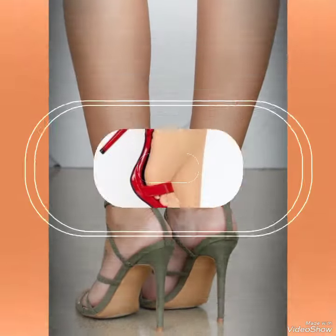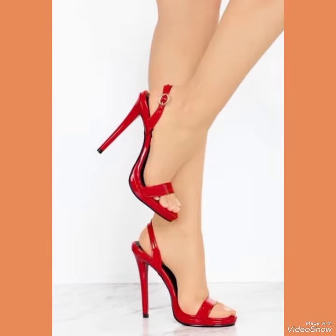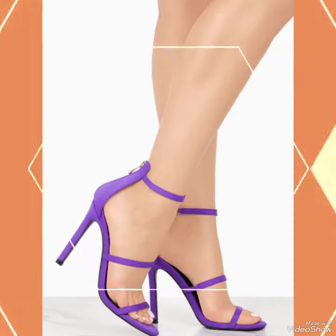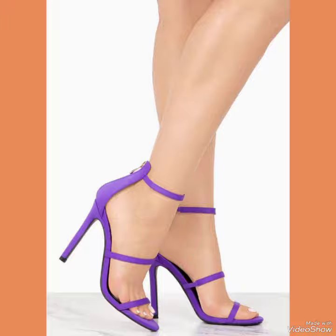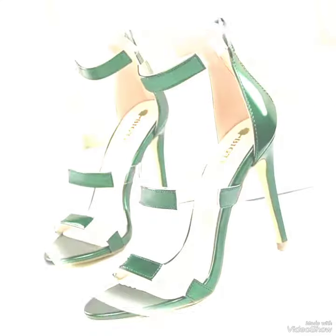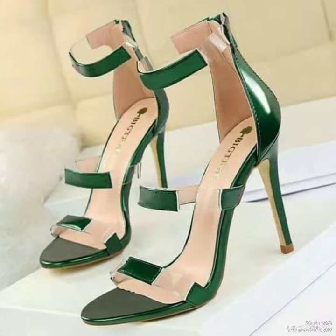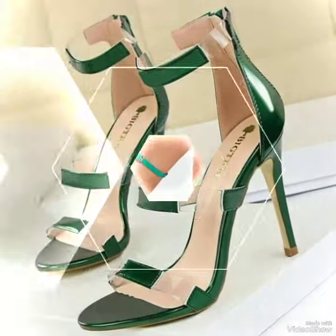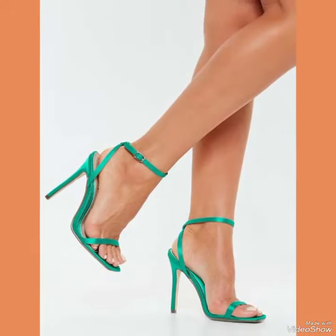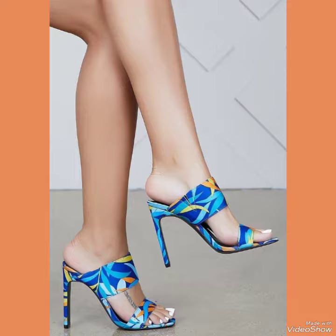Hello friends, how are you? I hope all of you are fine and doing well and enjoying the best conditions of health. Welcome back to my YouTube channel Fashion Industry. In this video you can see the beautiful color with beautiful design of heel sandals. I suggest you to must watch this video till the end for more designs and more ideas, and also like, share and subscribe my channel.